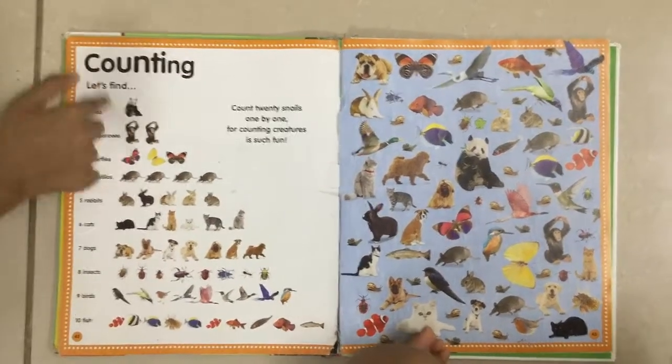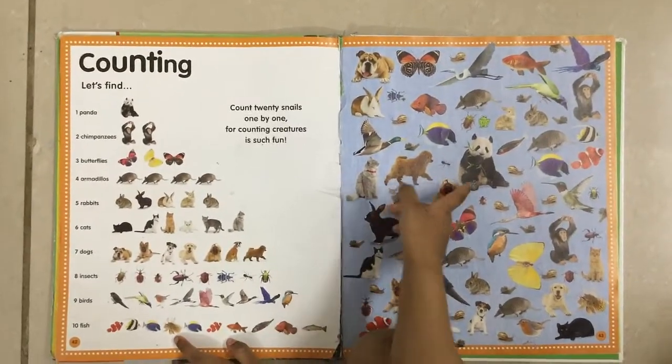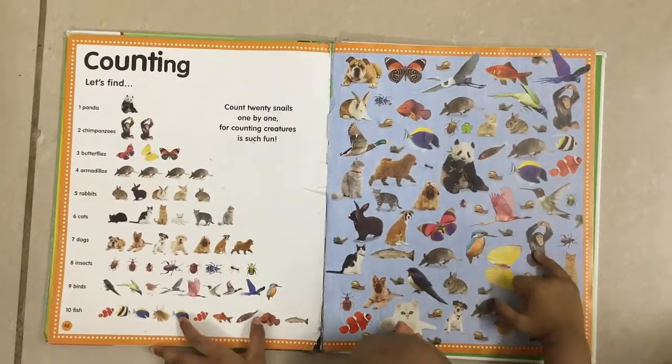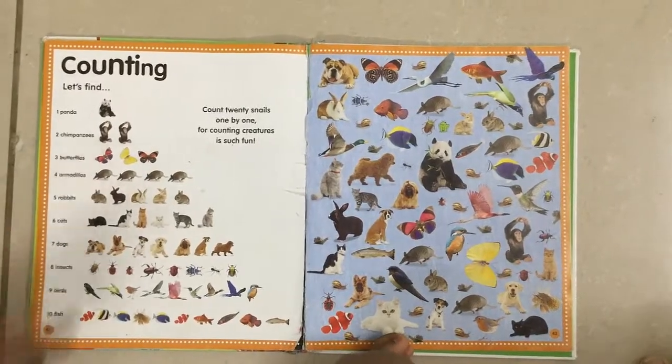Okay, Titu. Try to find this panda. Try to find these two chimpanzees. Now find these three butterflies.